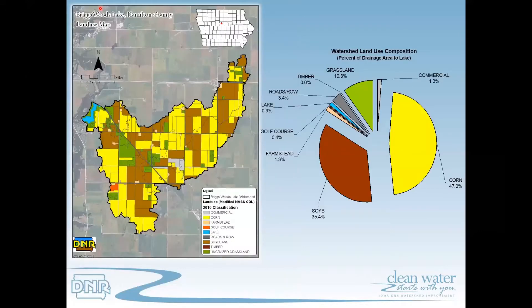The makeup of the land use within the watershed consists of 82 percent row crops, which is soybeans and corn, and another 10 percent is grassland, which would be pasture land, non-grazed land, and even CRP. So between the two of them it makes up 92 percent of the land use within the watershed, with additional land uses shown in the pie chart to the right.